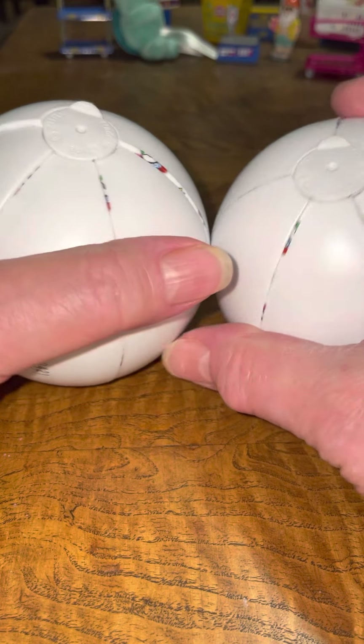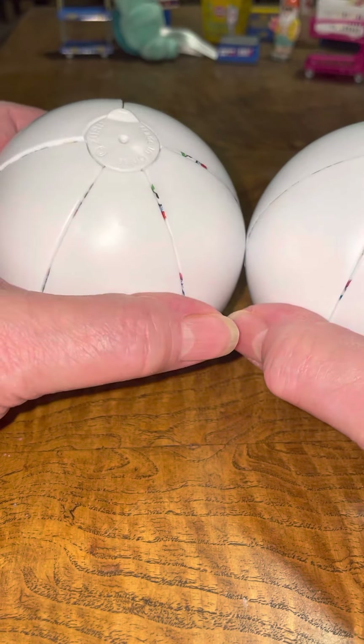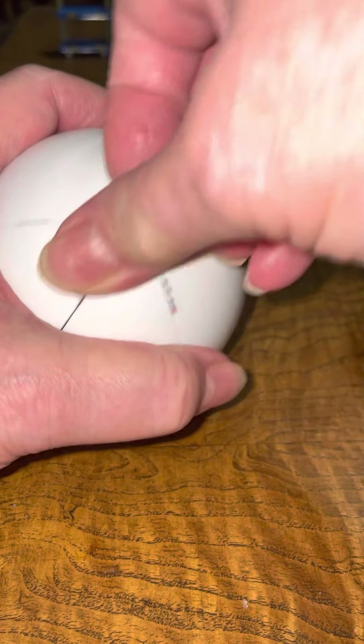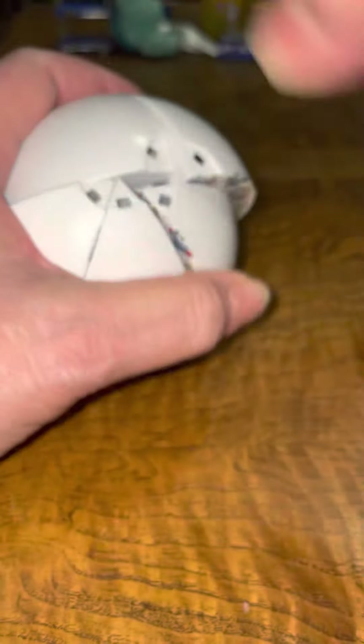Hello. Good morning. It's bright and early. These are series three. I have, let's see, six more series three to do.